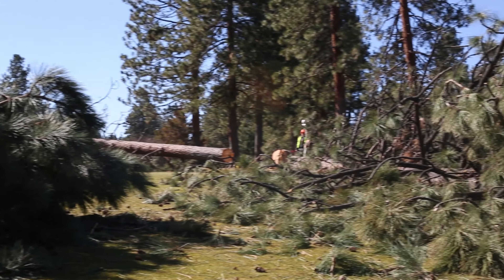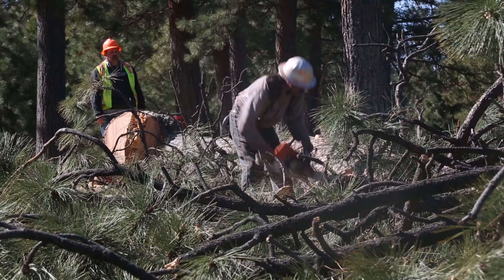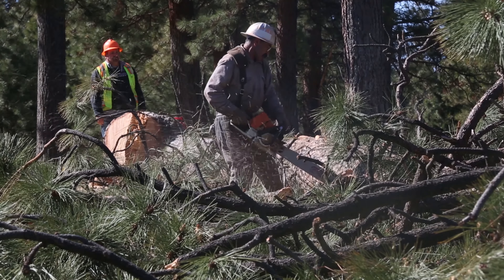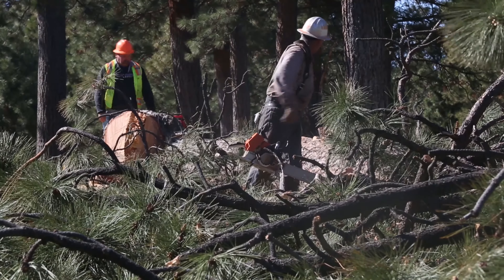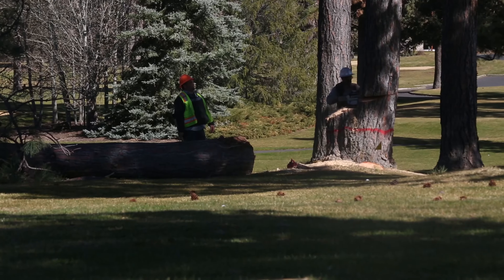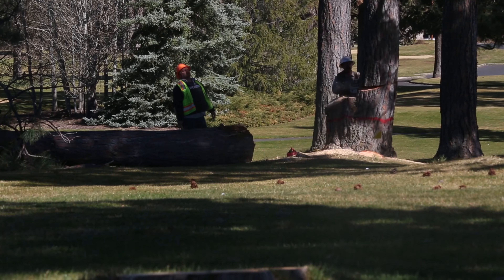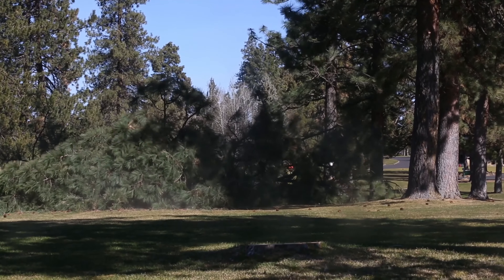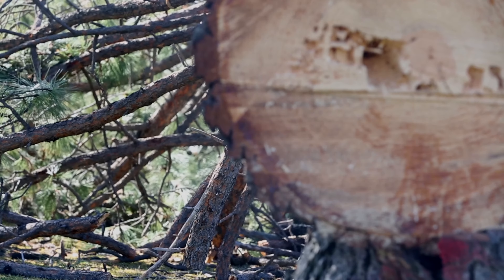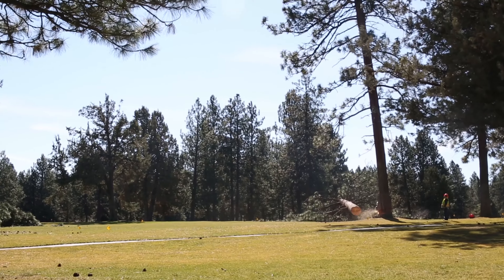In a lot of situations, we're having to choose between the health of a tree or the health of a green, a fairway, or a tee box. And we want to make sure that we have the emphasis on the health of the playing surface first. Trees — whether they're causing shade, limiting sunlight, or taking water away from what you're trying to do — these are things that we just needed to move out of the way so we can concentrate on the health of the golf course.